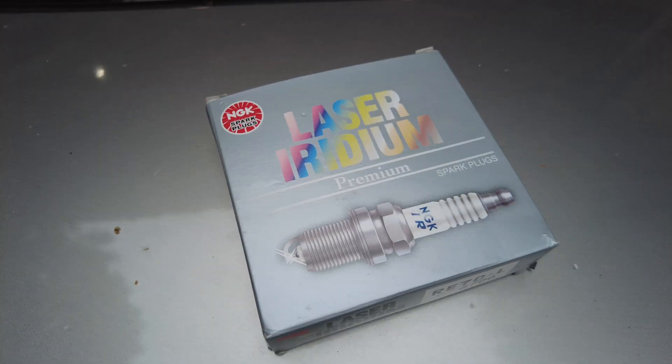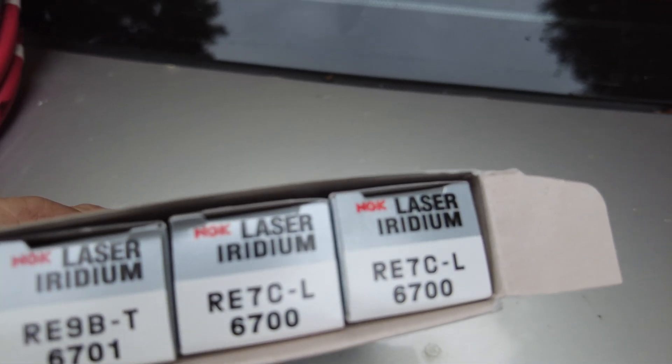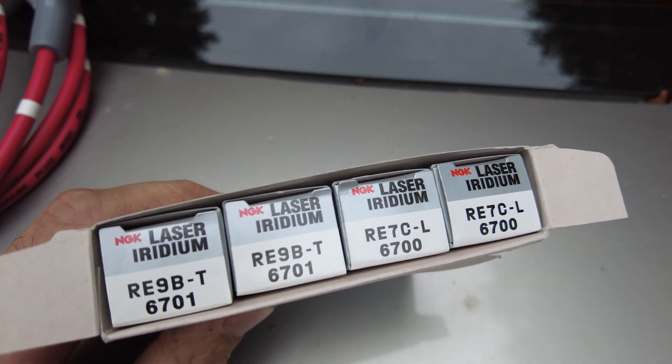Spark plugs - the RX8 uses special spark plugs and they need to be changed at about 20-30,000 miles. The RX8 uses its own special spark plugs at about 25 quid each: the RE7C-L and the RE9B-T. The L stands for leading and the T stands for trailing. The leading one does most of the work and the trailing one tidies up the burn towards the end of the rotation. To remember which holes they go in: T stands for top and L goes lower.